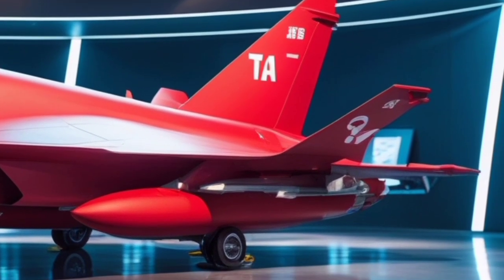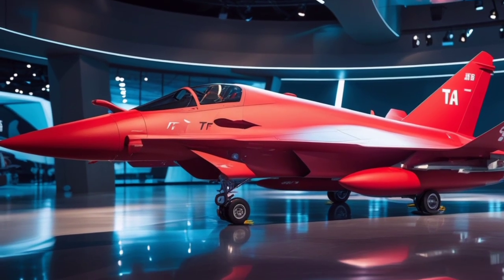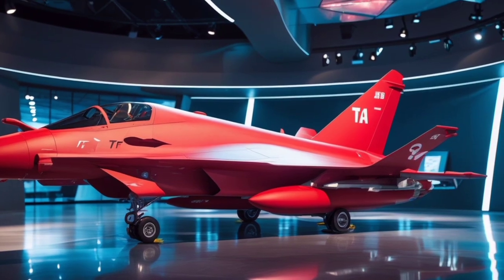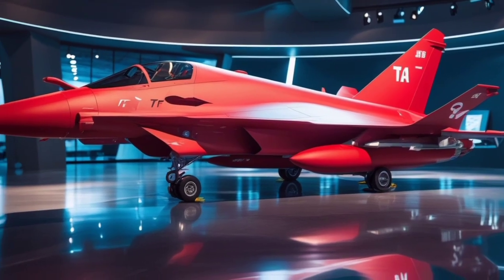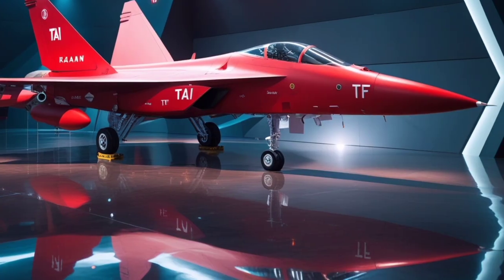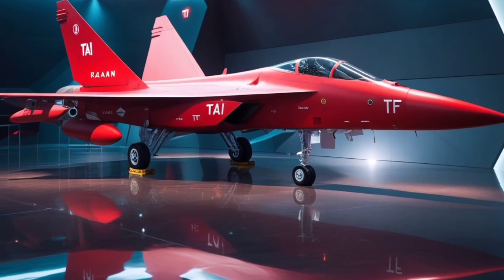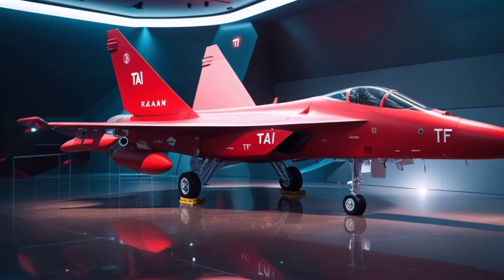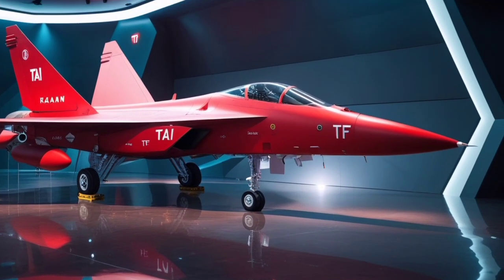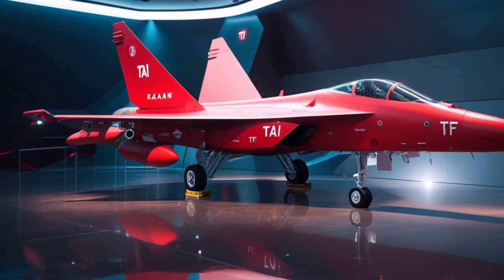Powering the TF Khan is a pair of powerful turbofan engines capable of supercruise, allowing it to fly at supersonic speeds without afterburners. This not only saves fuel but reduces infrared signatures, keeping the jet harder to detect. The 2025 model includes updates to its powerplant integration and engine bay design, improving cooling, maintenance efficiency, and thrust-to-weight ratio. While future versions may use a domestically produced engine, the current prototype is powered by General Electric F-110 engines.